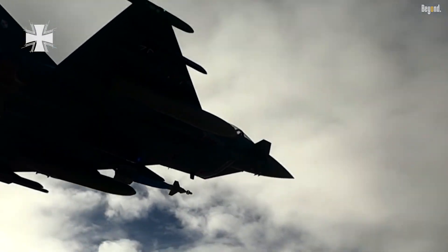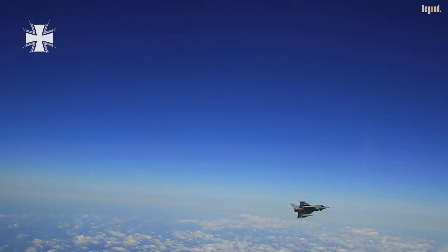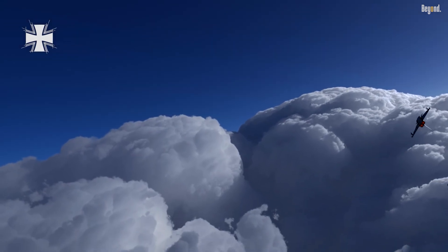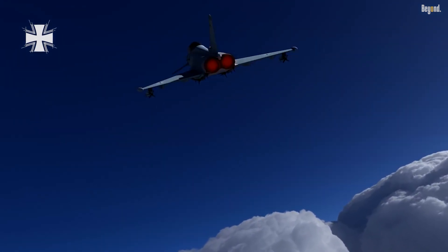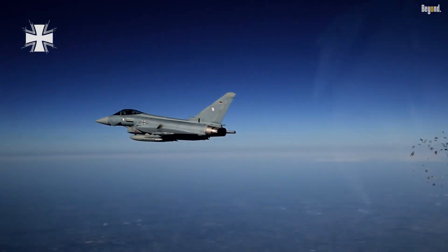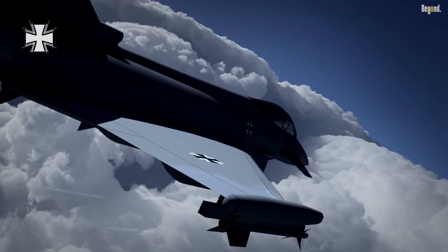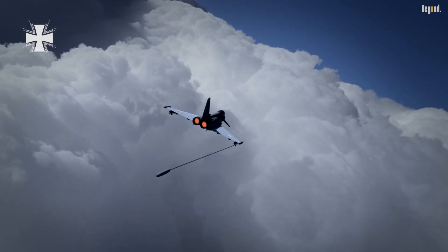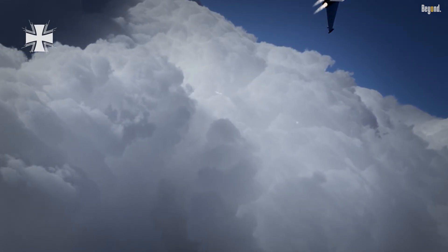In terms of survivability, the Typhoon boasts an impressive defensive suite. It features a Missile Approach Warning System (MAW), Radar Warning Receiver (RWR), and extensive countermeasure capabilities, including up to 384 flares or chaff. These systems work together to detect threats early and deploy countermeasures automatically, ensuring the aircraft can evade radar-guided missiles or outmaneuver adversaries in close combat.